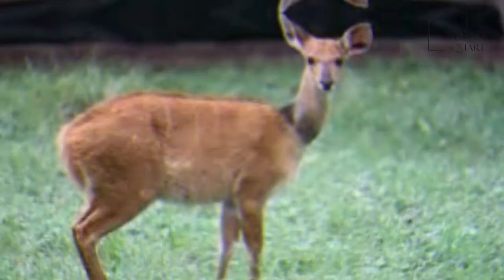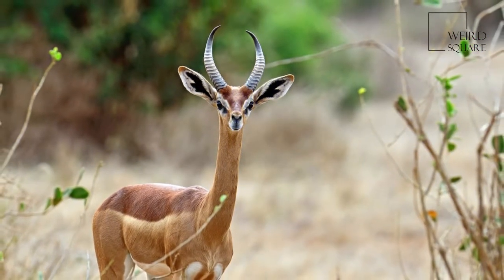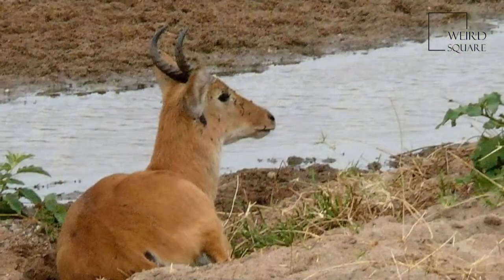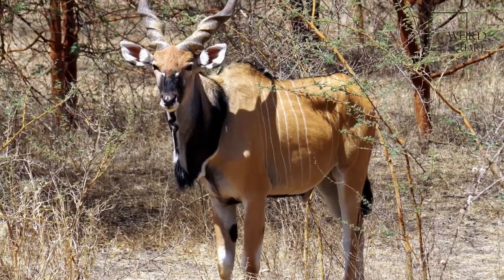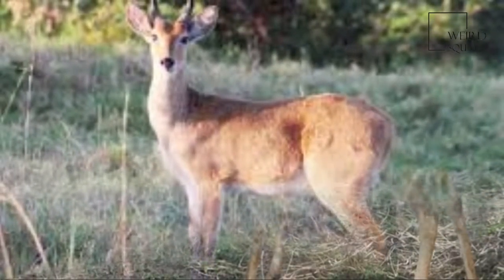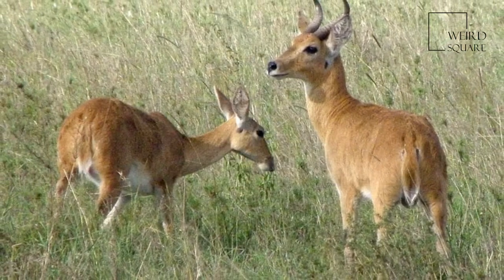The boharied buck has 5 subspecies. The head and body length of this medium-sized antelope is typically between 100–135cm. Males reach approximately 75–89cm at the shoulder, while females reach 69–76cm. Males typically weigh 43–65kg, and females 35–45kg.